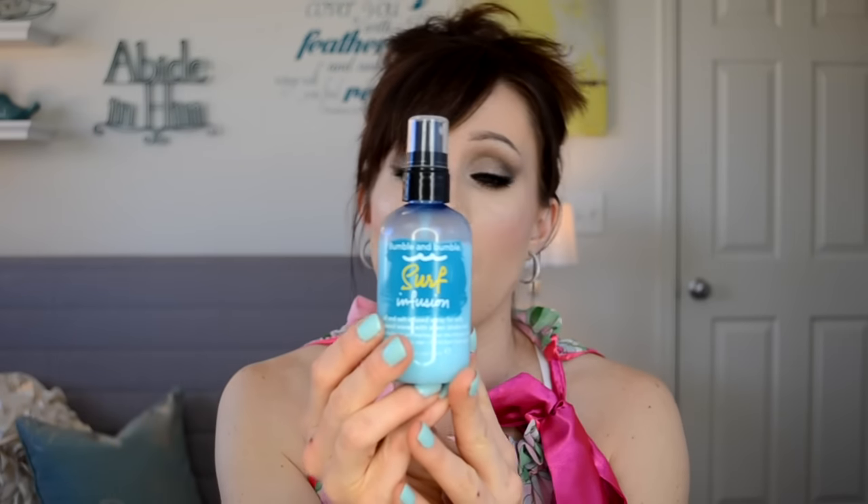Next is the Bumble and Bumble Surf Infusion, which is a salt spray. I can't figure out how to use this right. In the summer it's not humid here, so I don't have issues needing that sea salt blown-hair look. You're supposed to spray it in your hair — you can do it when it's wet or after you curl your hair, then scrunch it to get that sea salty spray look. I just don't really know what I'm doing with it, but it smells great.